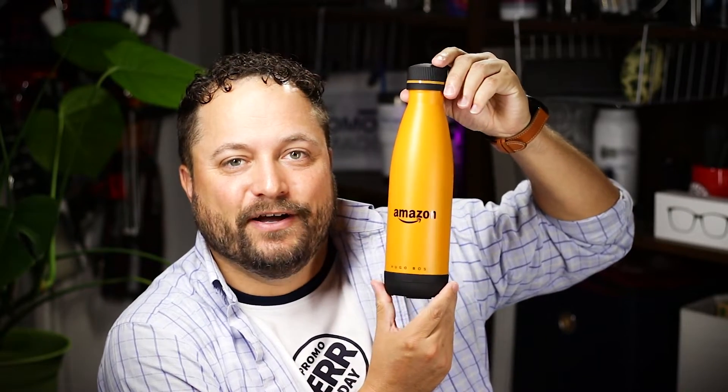Today's product is the Hugo Boss Matrix Bottle from Saint Regis. Check this bad boy out — I love this thing. One, because of its size. Check out how narrow that is. That is going to fit inside my golf bag, fit inside my gym bag, fit inside everything and not take up a bunch of space.